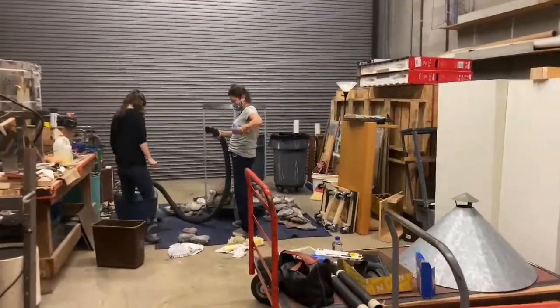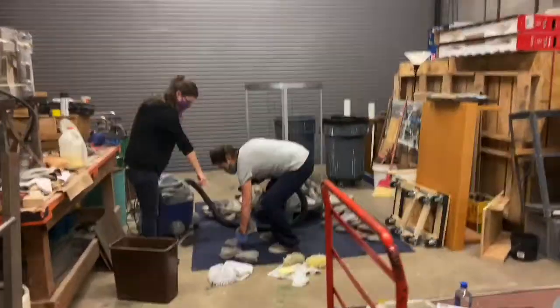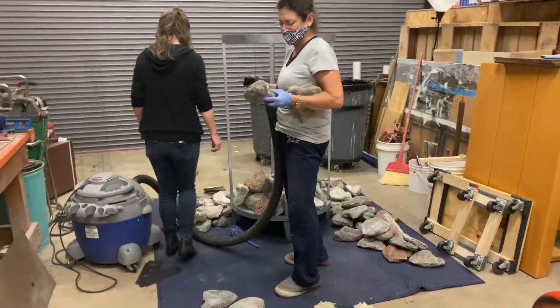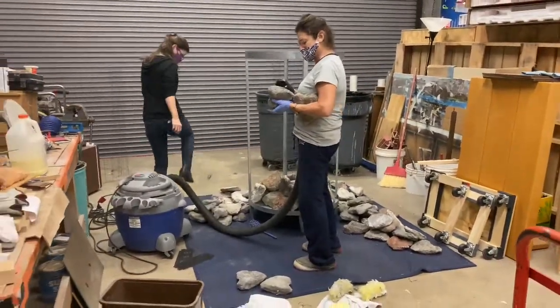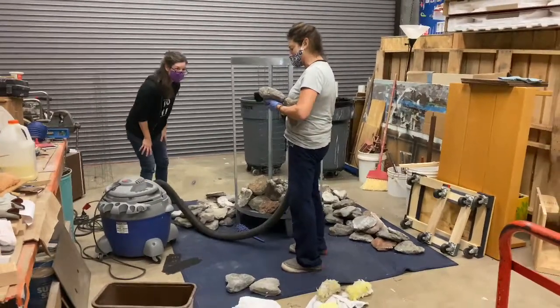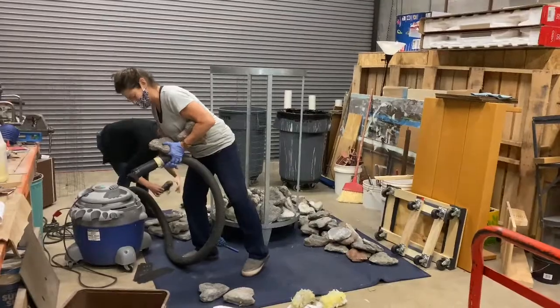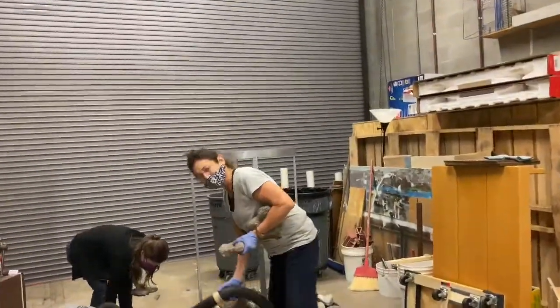We're here back in our dock area and we have artist Mitzi Sabato — we have moved her piece "Grudge Harvest" back here in our dock area and she's going to turn the vacuum off. Hey Mitzi.